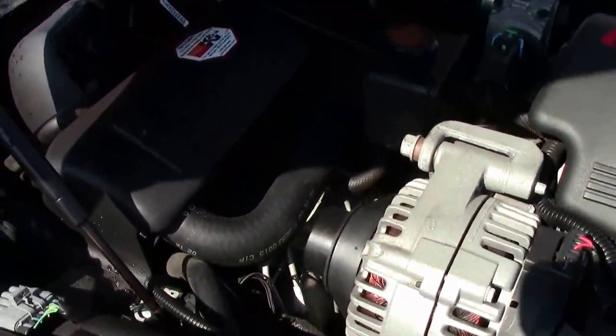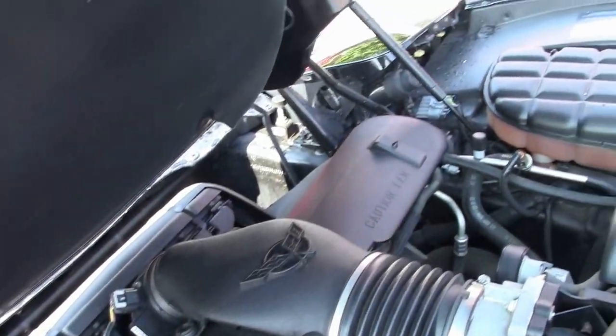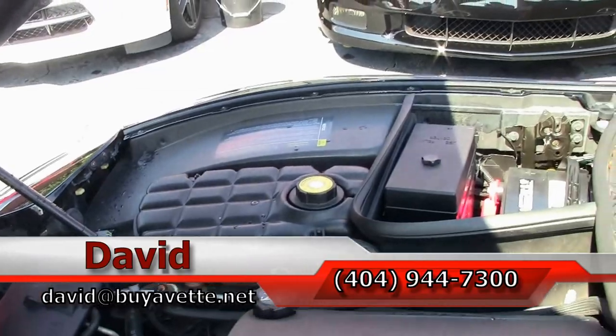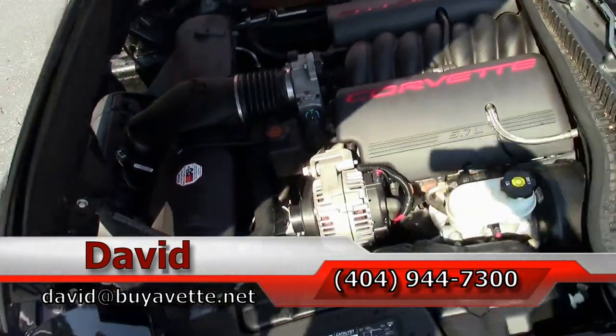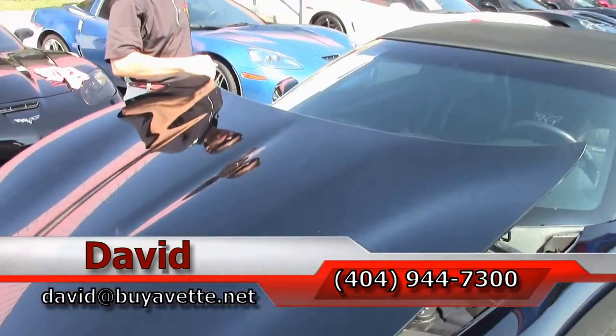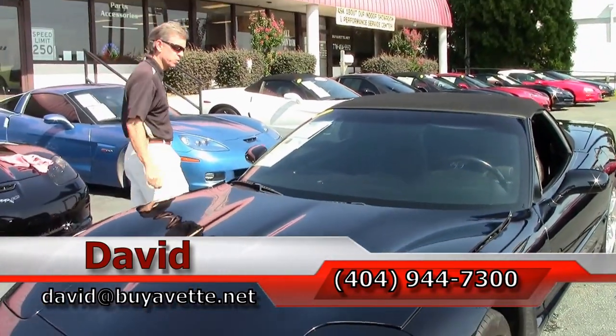Awesome car, all the way around. Great engine. If you're looking for a special Corvette — specific year, make, or color — call me. We offer a locator service.